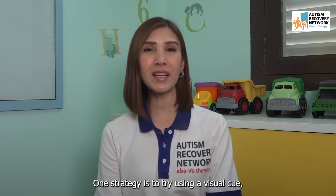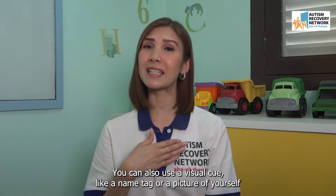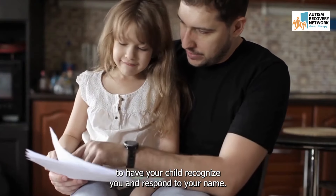One strategy is to use a visual cue like pointing to your child or waving to get their attention. You can also use a visual cue like a name tag or a picture of yourself to help your child recognize you and respond to your name.